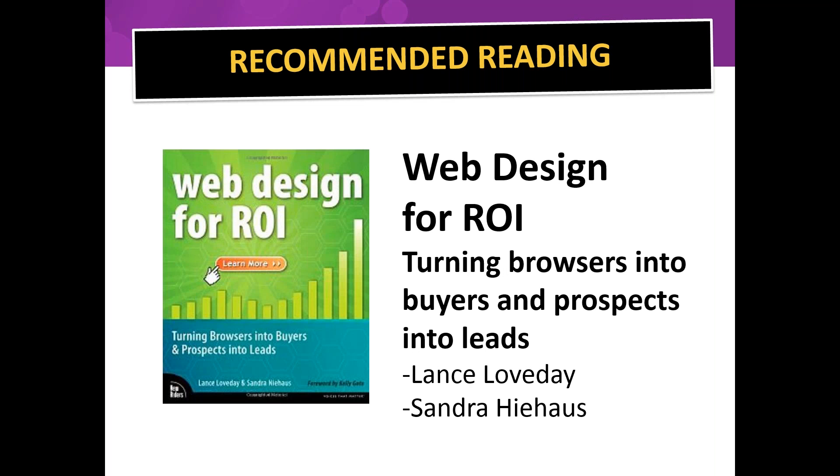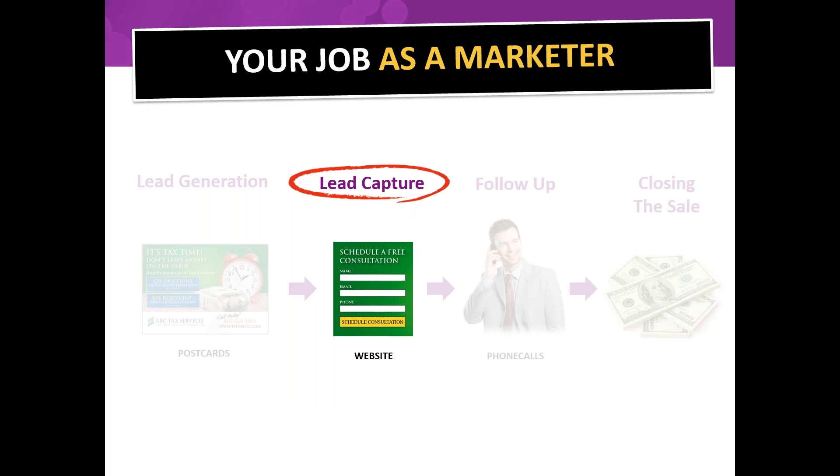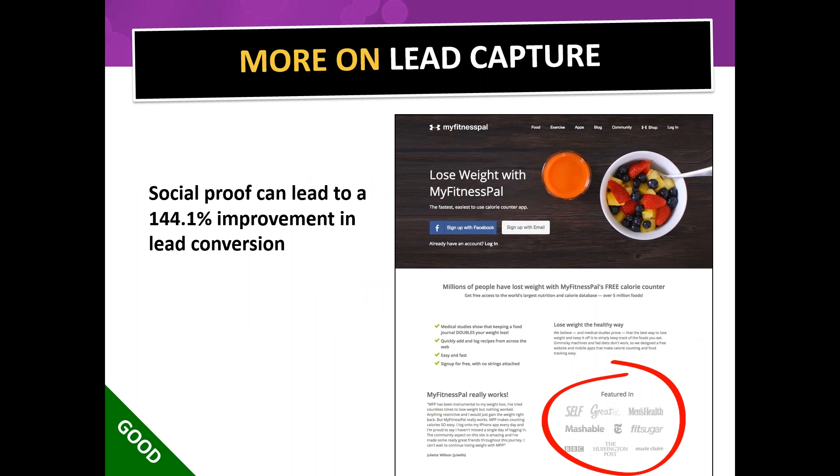Regarding return on investment for your website: a more technical book, 'Web Design for ROI,' can help you dig into that. Back to lead capture — social proof is evidence that you're accepted. For instance, various magazines that have published articles or given credibility to the people behind the website can improve conversion by 144%. Putting a trust seal on your website can increase conversion rate by up to 9%.